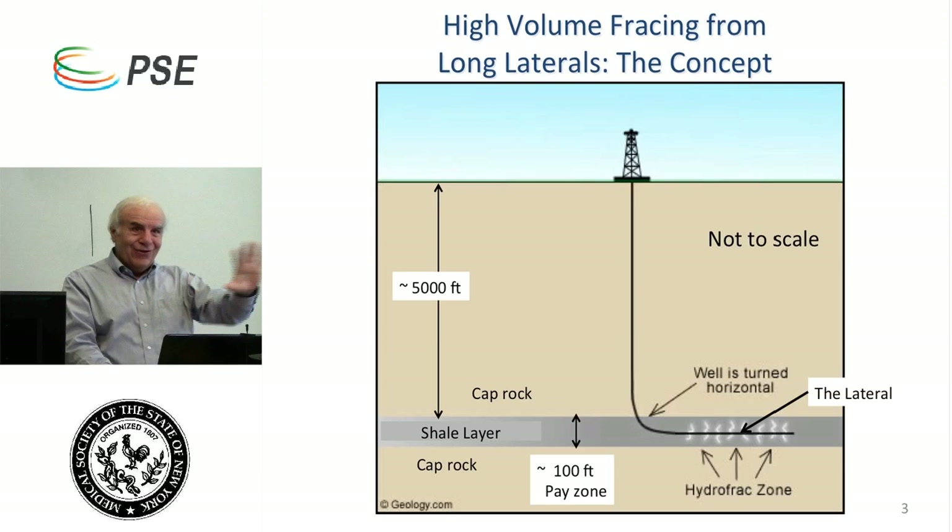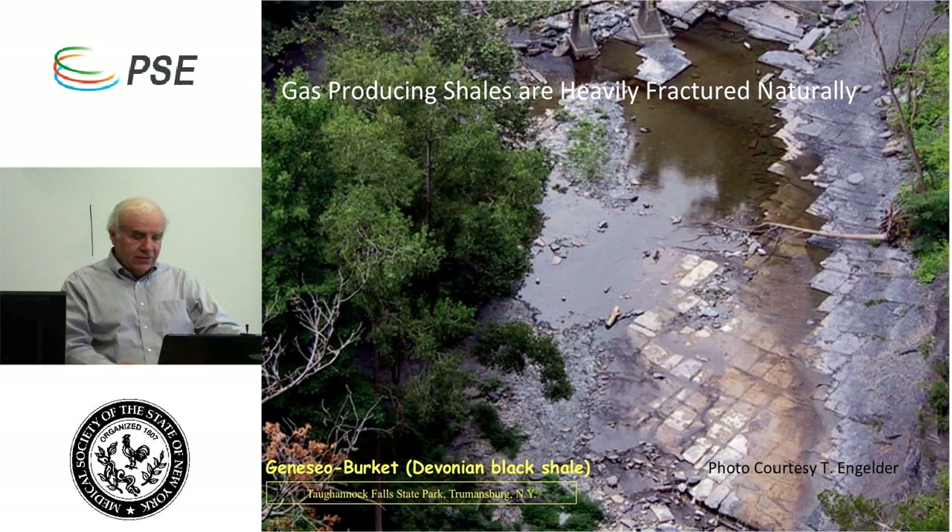I'd like to take you five thousand feet down, but instead I'll ask you to use your imagination. Imagine walking up one of the gorges in upstate New York, where you'd be walking on shale. This image shows black shale exposed on the surface. You'll notice what appear to be supernaturally straight lines etched in the shale — those weren't made by people. Those straight lines are natural hydraulic fractures, put there by nature, resulting from gas pressure in the shale actually fracturing it sometime in the last 300 million years.